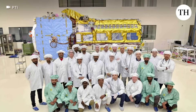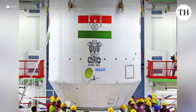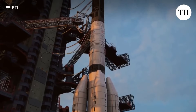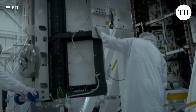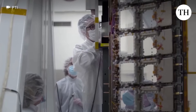The NASA-ISRO Joint Satellite, NISAR, touted as the world's most expensive Earth observation satellite, will launch from Shri Harikota on July 30th at 5:40 PM. Short for NASA-ISRO Synthetic Aperture Radar, NISAR will provide crucial data to help policymakers worldwide craft more effective responses to climate change.